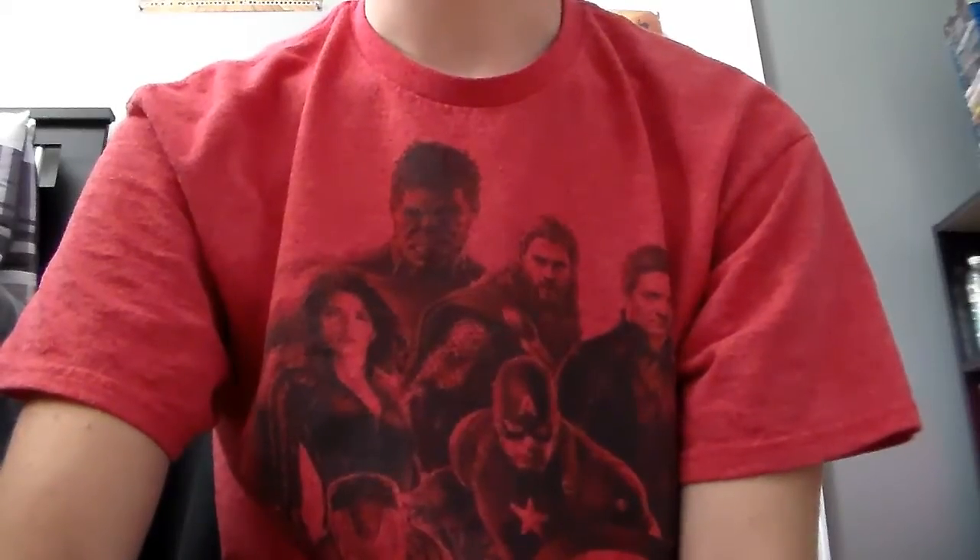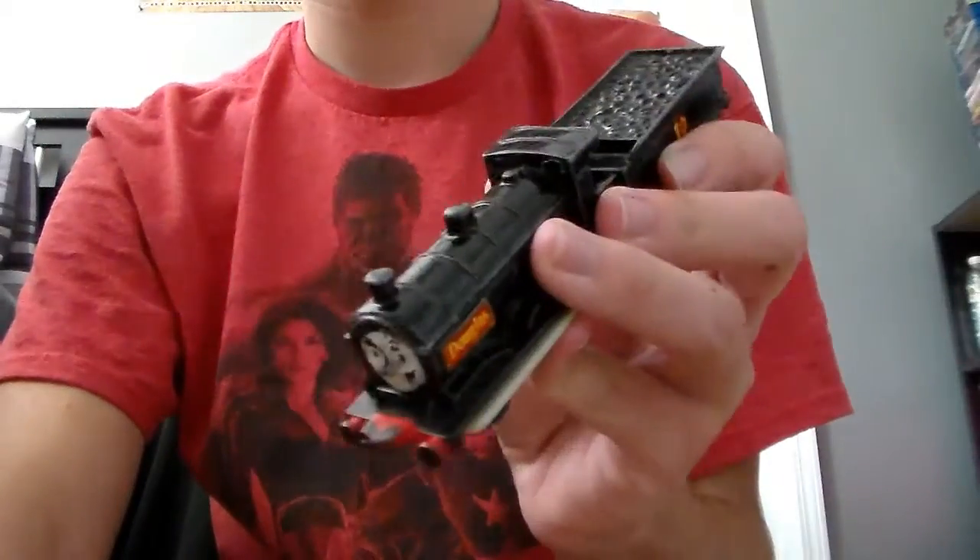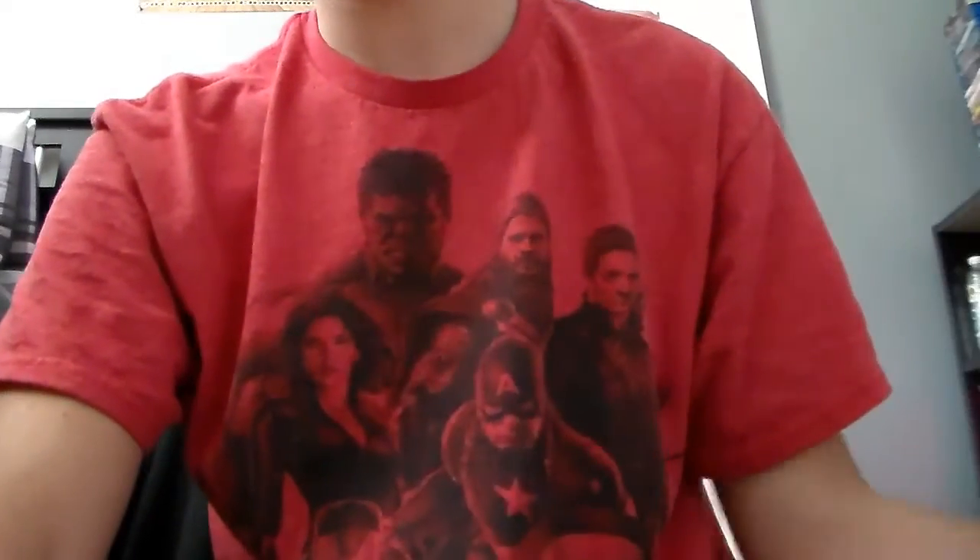Well, that was a breath of fresh air. It was kind of nice to actually take a look at an Ertl model for once. So yeah, that was the Ertl Douglas review.